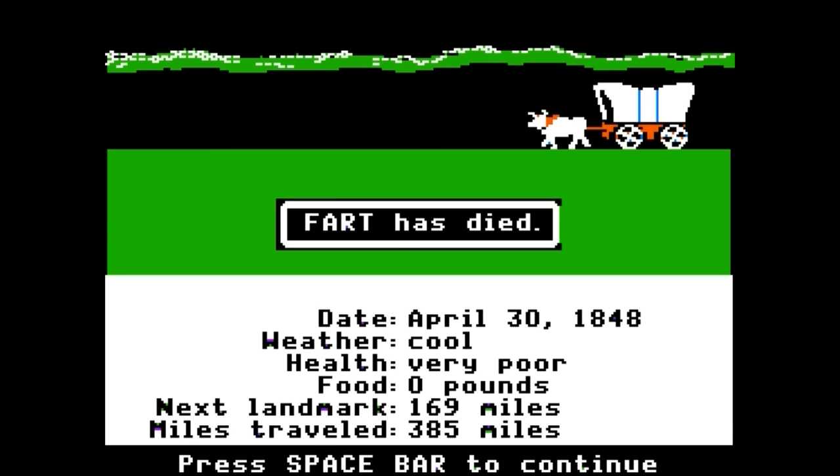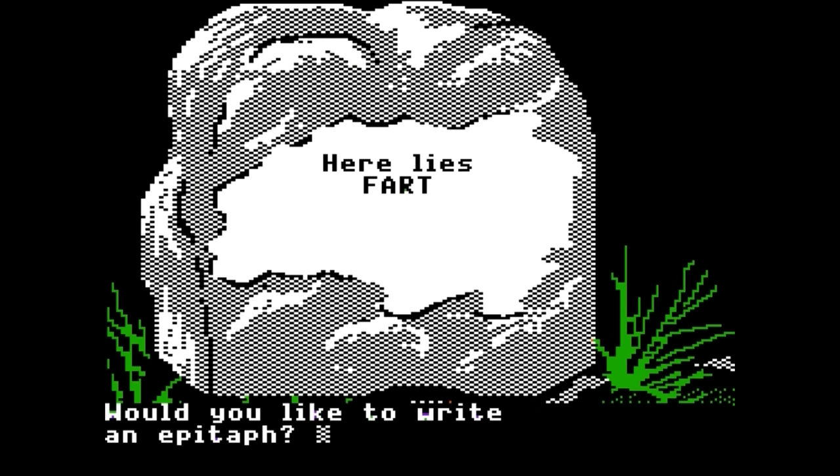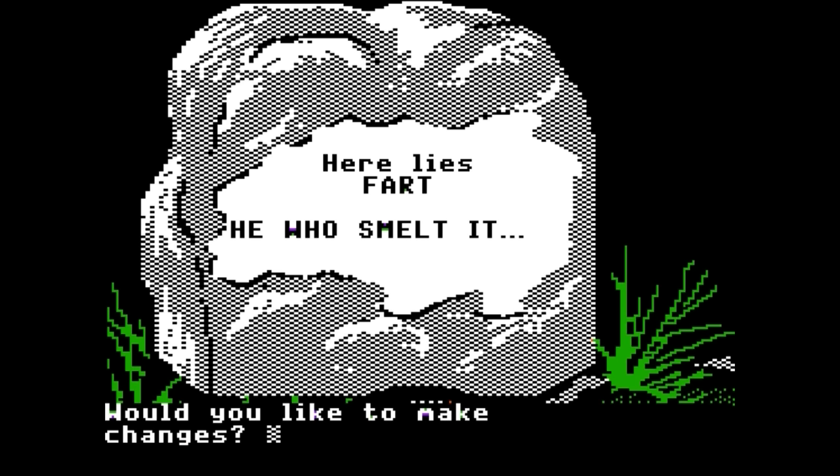Eventually everyone may die, and when that happens, you are at least given a reward for death by being able to choose your own epitaph. Once again, this was always a point for the most immature punks to do their immature handiwork. The best part is that if the disc write protection is off, it will save these tombstones on the trail, so the next person that plays will run across your dead leader every time they play. Eventually the Oregon Trail becomes somewhat like a public bathroom wall, scrawled with only the finest perversions and obscenities.